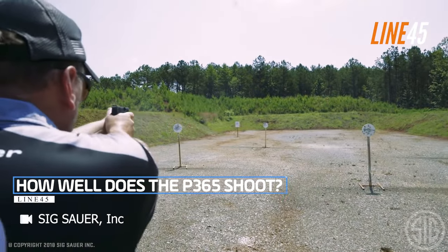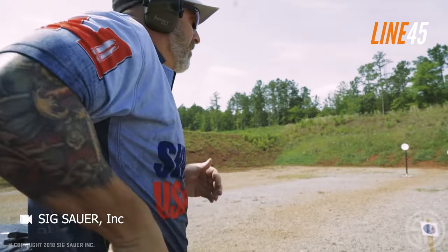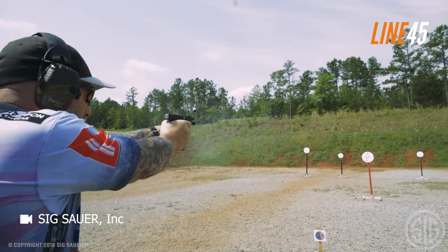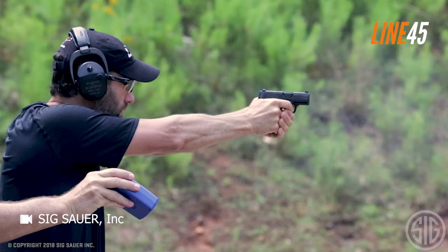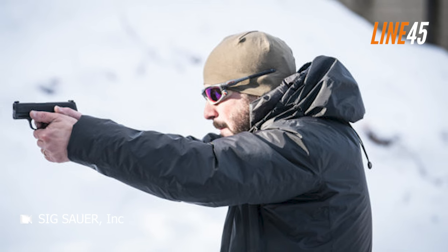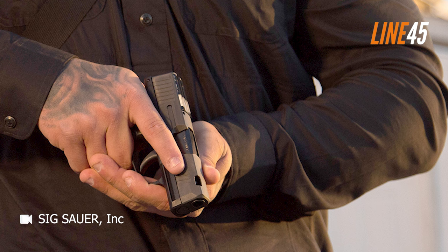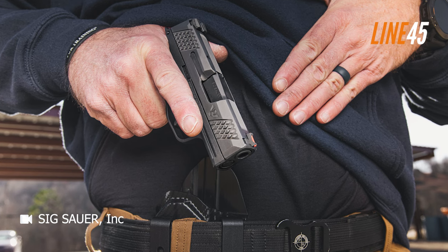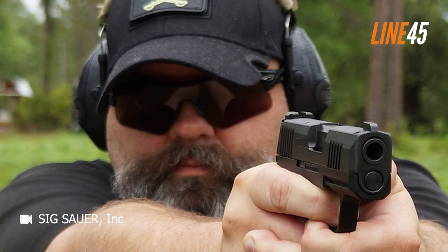The shooting performance of the P365 is truly remarkable. From the moment I began shooting it, I realized it was a compact firearm that handled much like a larger gun. This is evident not only in its minimal felt recoil and muzzle rise, but also in its exceptional accuracy and the ease with which I competently hit my target. When I align the bright green front sight with the target and execute a smooth trigger pull, hitting my intended target becomes second nature.